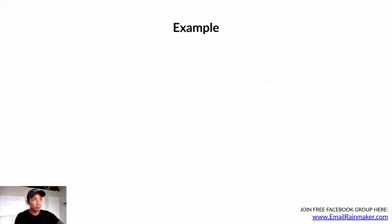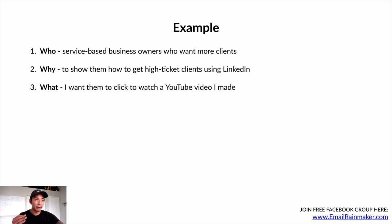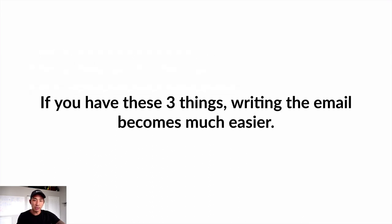Here's an example. The who: service-based business owners who want more clients. The why: to show them how to get high-ticket clients using LinkedIn. The what: after the video, I want them to click to watch a YouTube video I made on exactly how to do that — getting high-ticket clients using LinkedIn. If you have these three things — and I have a post-it note on my computer that says the who, the why, the what, and the point I want to make — writing the email itself becomes so much easier. You have direction, you have clarity, you know where you're going.